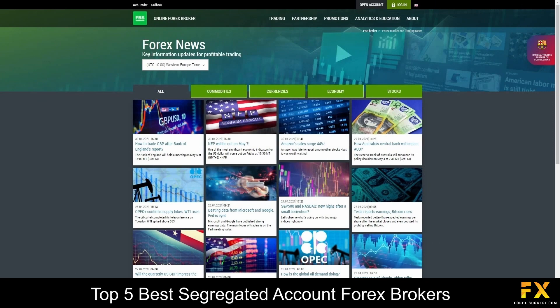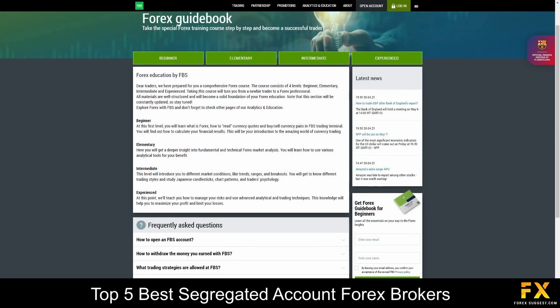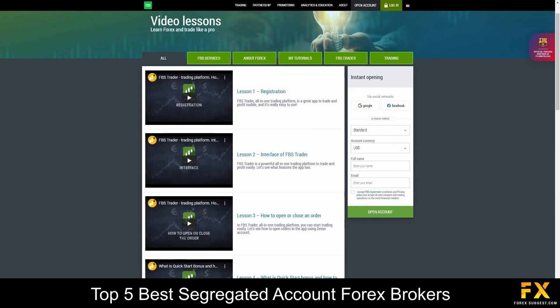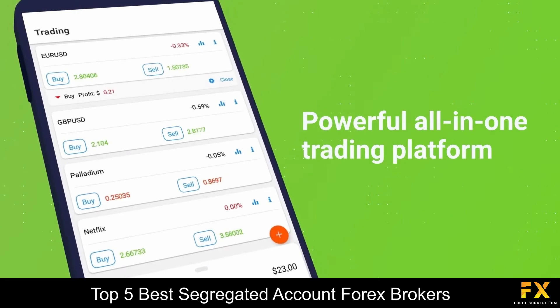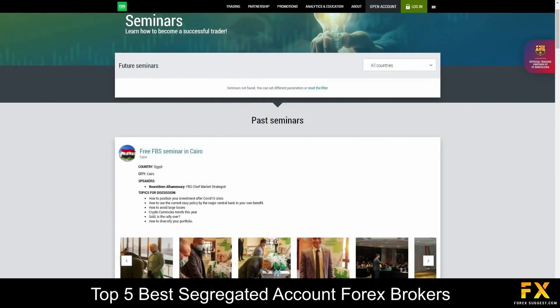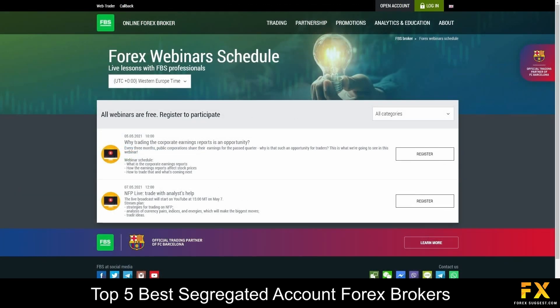FBS also provides their very own Forex analysis panels, informative market overview videos, webinars, and beginner, elementary, intermediate, and experienced Forex guides. There is also a variety of video lessons that delve into various educational topics, from opening your account to the use of their platforms, as well as seminars, webinars, and an economic calendar for you to browse through if you are looking for any additional educational resources with FBS.